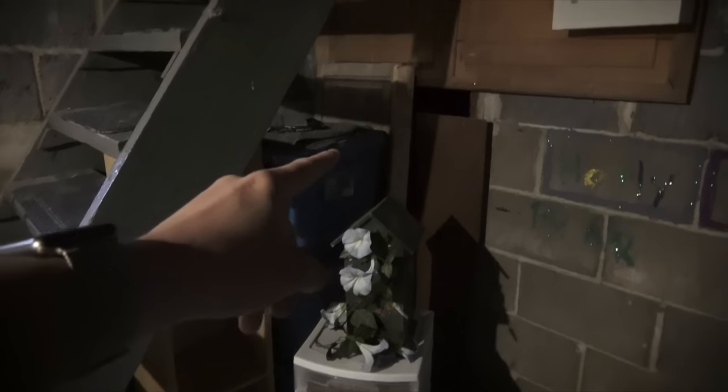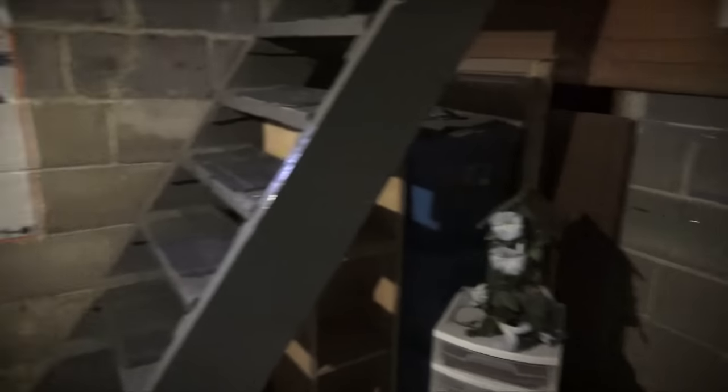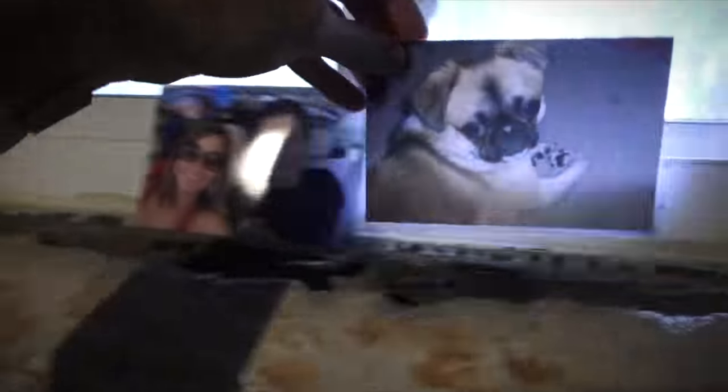An old picture of Kristen, me, and Javion — look at my little Javion, she's so cute. Best dog ever. There's the basement — the room I rarely show you, for obvious reasons. It's a basement, it's nothing that exciting.